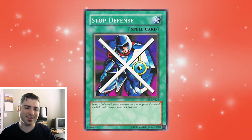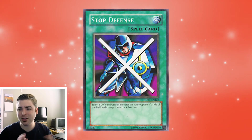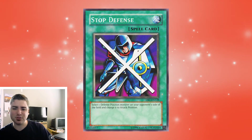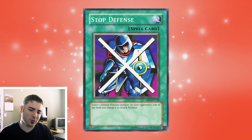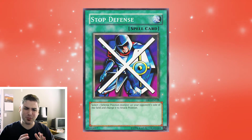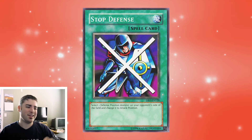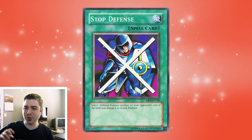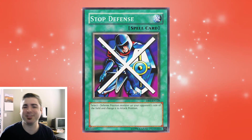Stop Defense is a very powerful card that many people may be sleeping on. I think it definitely requires a bit more testing. A lot of people just kind of throw caution to the wind, or they play very defensively, and with Stop Defense you can kind of play around that. That's why I really like it, and I think it definitely fits for a number three spot. It's kind of in the middle of — it's a bit cheeky to, hey, this might be kind of really spicy. Stop Defense.